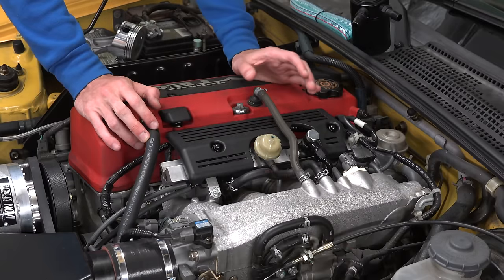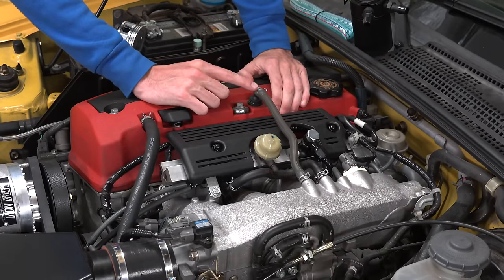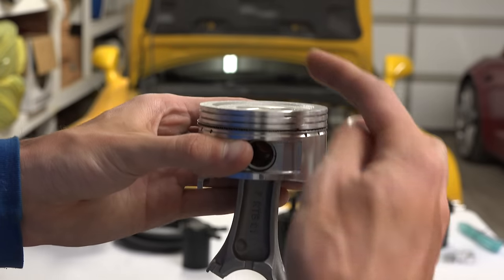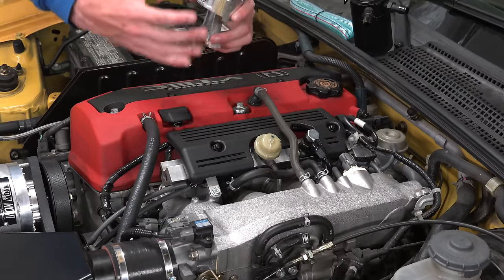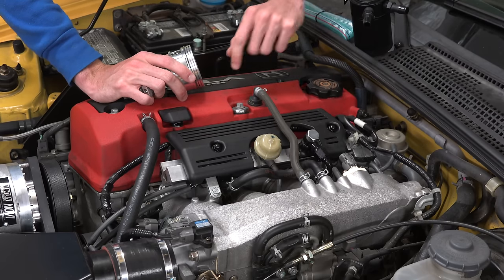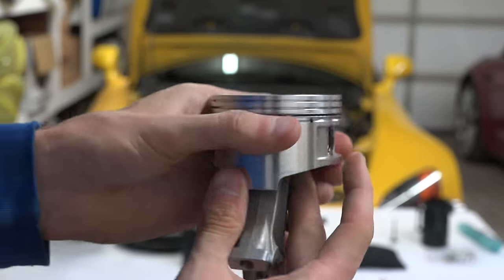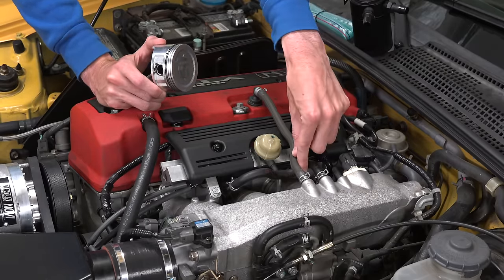Looking at my S2000 engine makes it really easy to understand how oil catch cans work. Here we have the valve cover on top, with a hose leading from the valve cover over to the intake manifold — this is the positive crankcase ventilation system. During combustion strokes, high pressure called blow-by can come past the piston and pressurize the crankcase, the area underneath the piston. That pressure needs to escape, so the PCV system allows it to travel from the crankcase to the intake manifold, carrying oil mist and contaminants along with it.